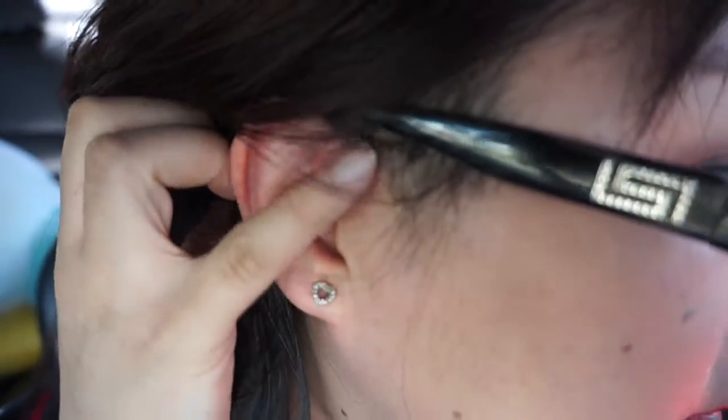We just left the hospital and they took my sutures out. My ear just looks a bit nasty because of dry skin, but we're all good — my ear is all healed. And now we're going to IKEA.